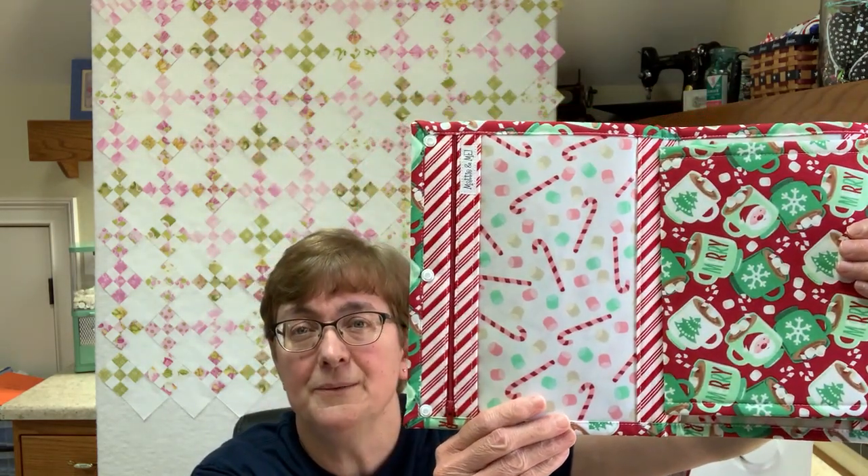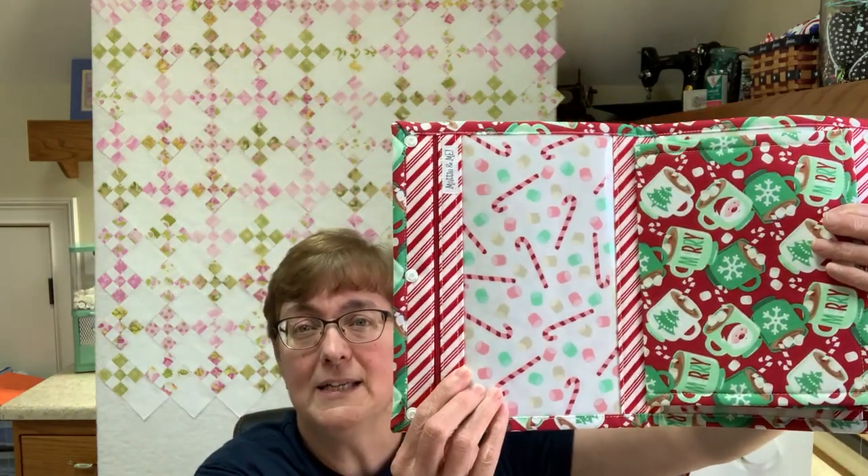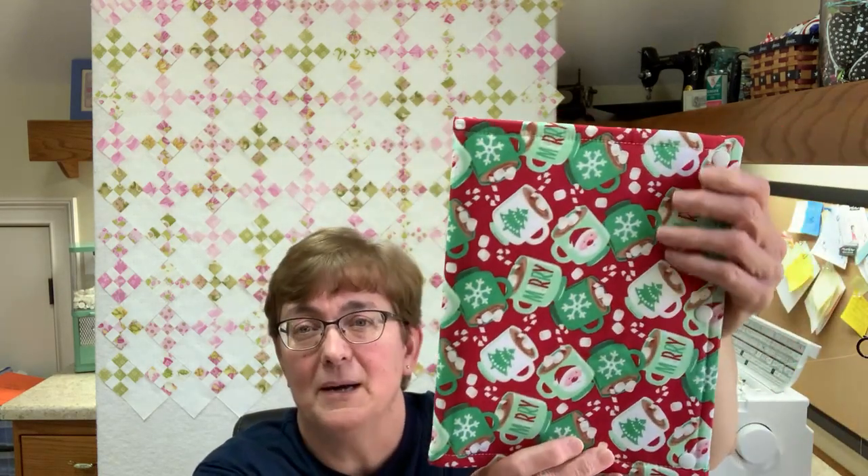The interior is really cute — I love this stripe fabric on the bias for the zipper plackets. That's the hot cocoa one.